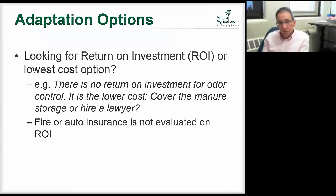The concern is reactive adaptation versus proactive adaptation — and there's a proactive approach that needs to be investigated. When looking at adaptation options, we need to think about return on investment differently. Often it's more about finding the lowest cost option. Like odor and manure management, the question isn't what will make me money, but what's the cheapest approach to manage the risk. Sometimes adaptation is more like fire and auto insurance — it's not a return on investment, it's just the cost of doing business because the fundamentals have changed.